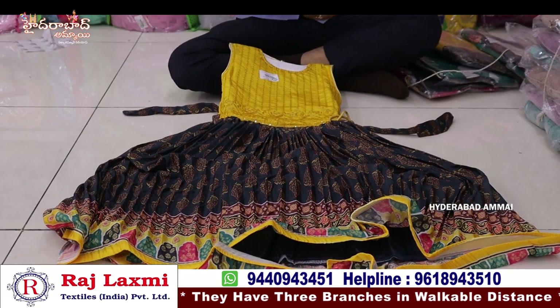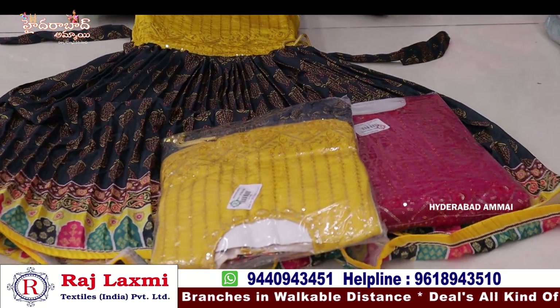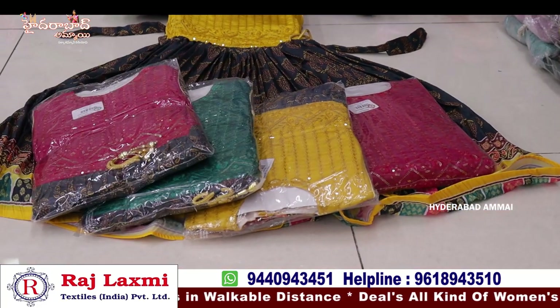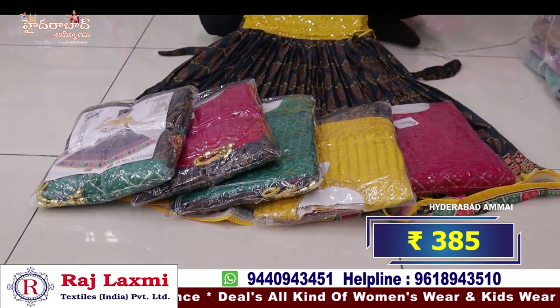This is a combo pack, 5-piece combo, 6 pieces and 6 sizes, 22-32 sizes, 3 different colors and 6 pieces and 6 sizes. Compulsory 6-piece combo. This is about Rs. 385 per piece.